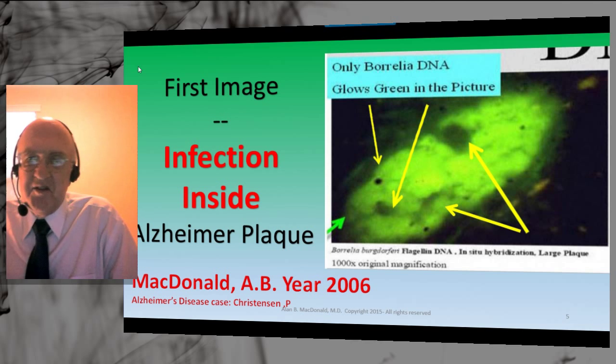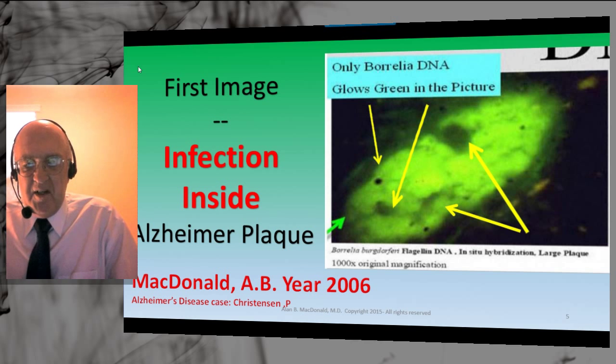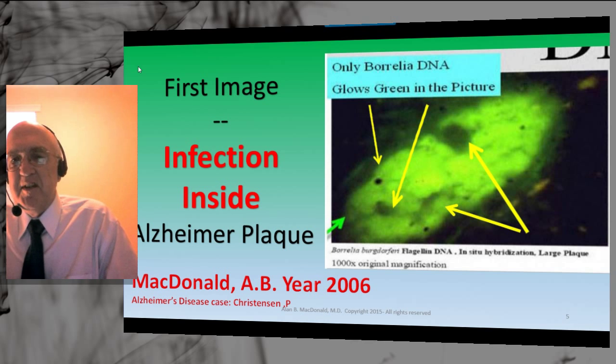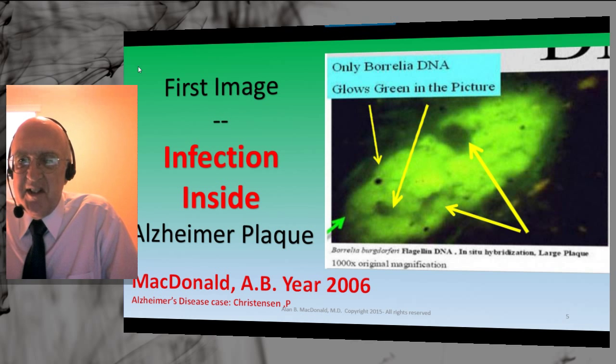The family requested an autopsy. His autopsy showed Alzheimer's disease by standard criteria, performed at the medical school neuropathology division. All of the key features of Alzheimer's disease were established. His stage was BRAAK number 6, which is the most advanced form of Alzheimer's disease. Within this plaque, using DNA probes unique to bind to DNA of Borrelia burgdorferi flagellin, the plaque lights up. The marker on the DNA probe is green, fluorescent, very bright, with sharp borders.